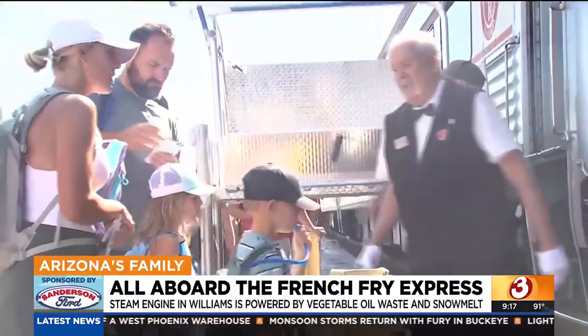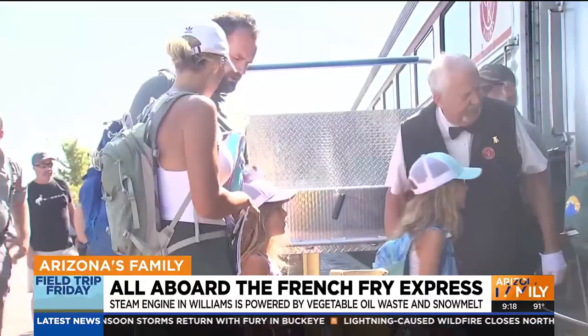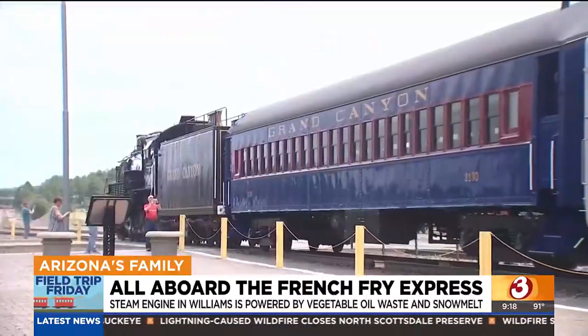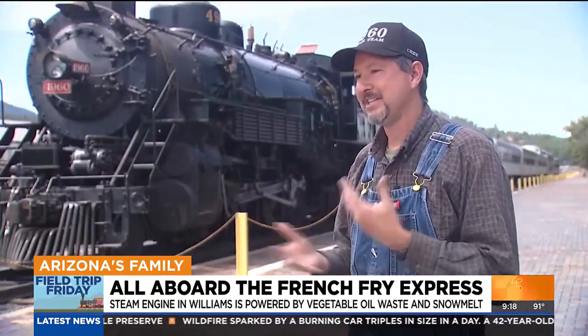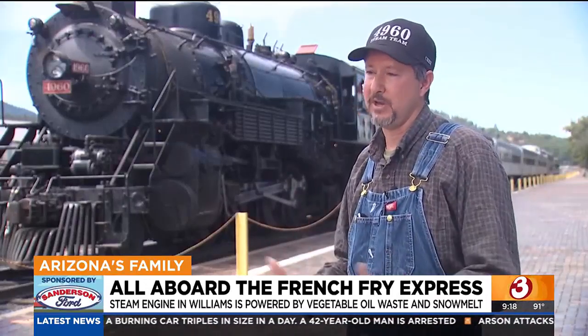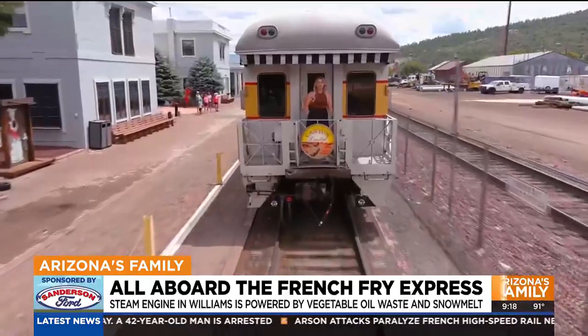For Hatter, the opportunity to share his love of locomotives and steam engines with every generation that visits the station means the world to him. The best part is seeing all the kids and families out trackside — people coming up, taking pictures, getting their selfies taken in front of it, and asking questions. He loves the outreach and teaching people about the history of the machine and the time period that's long gone.